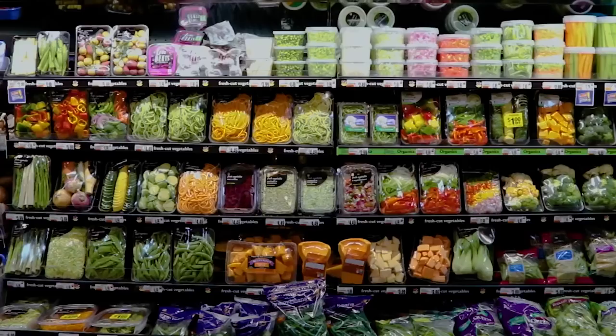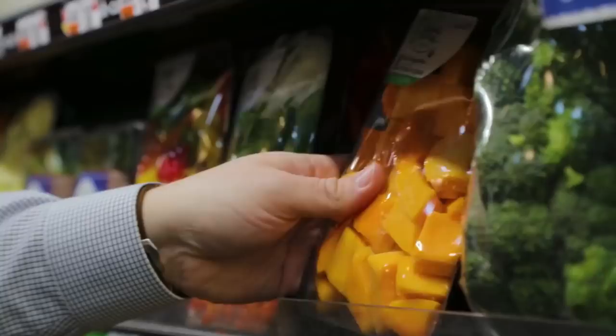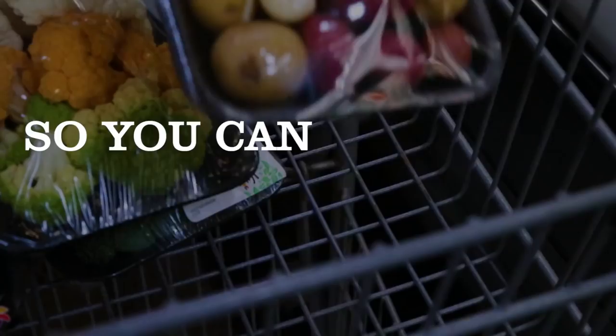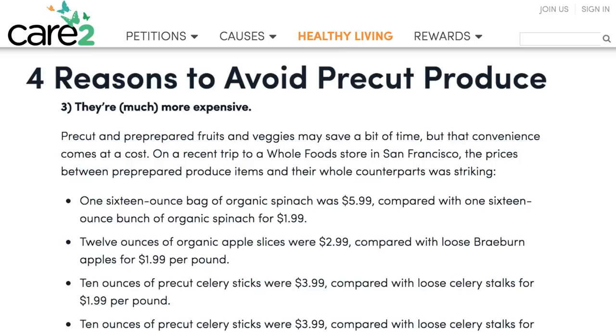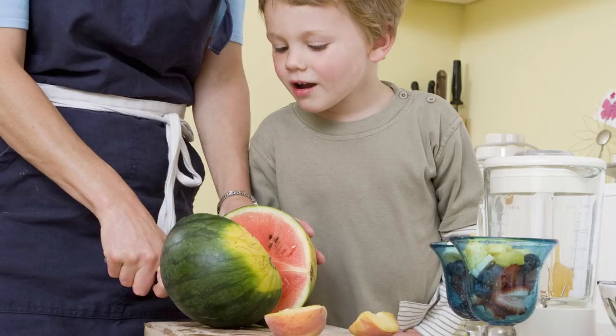Pre-cut produce. What's your time worth to you? The grocery store is banking on it being worth a whole lot — so much, in fact, that you'd be willing to pay nearly double for fresh fruits and veggies the store has pre-cut for you. If you want to save yourself a lot of money, buy whole fruits and vegetables you can prepare at your own leisure. Learn to love the knife.